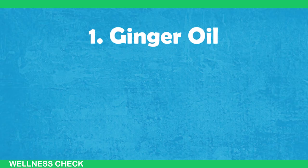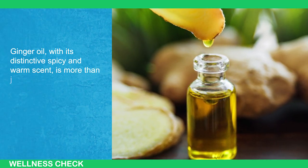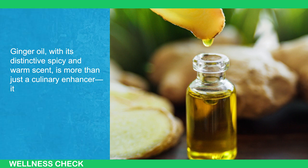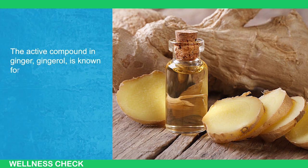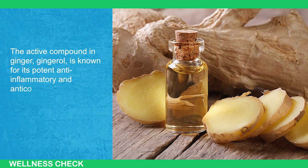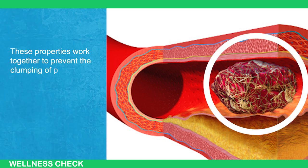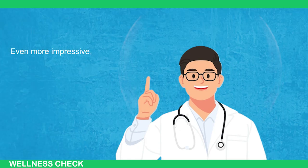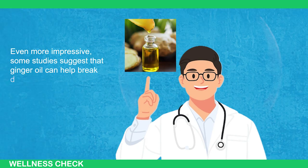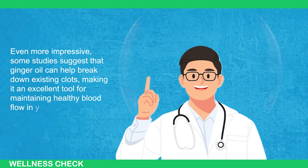1. Ginger Oil. Ginger oil, with its distinctive spicy and warm scent, is more than just a culinary enhancer. It's a powerful, natural aid in the fight against blood clots. The active compound in ginger, gingerol, is known for its potent anti-inflammatory and anticoagulant effects. These properties work together to prevent the clumping of platelets, which reduces the likelihood of clot formation. Even more impressive, some studies suggest that ginger oil can help break down existing clots.